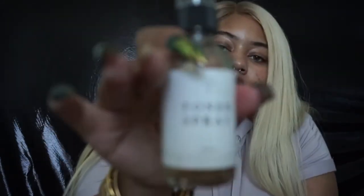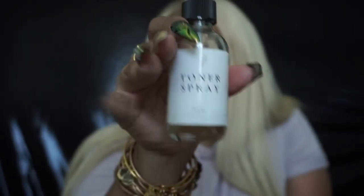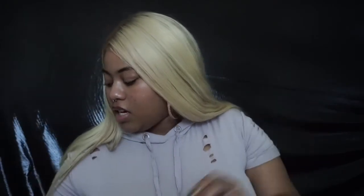Afterwards, I then go in with the Bahi Toner Spray. This stuff is amazing too. I love Bahi so much — it was one of the first small brands that I actually received skincare from, and it's changed my life. Once that dries in, I go back in and hydrate my face with the same oils that I used in the morning. I also use the Bahi eye cream at nighttime as well.